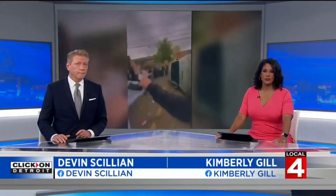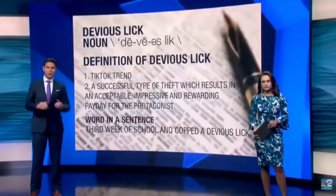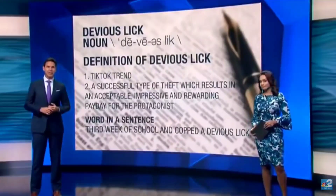Celebration in East Lansing quickly got out of hand. The destruction included couches burned and a car flipped over. Everyone just loves to burn couches. And this has been the ongoing issue for decades. The difference is now we have students stealing and destroying property at their schools — Devious Licks — and students have been recording themselves vandalizing and stealing school property.